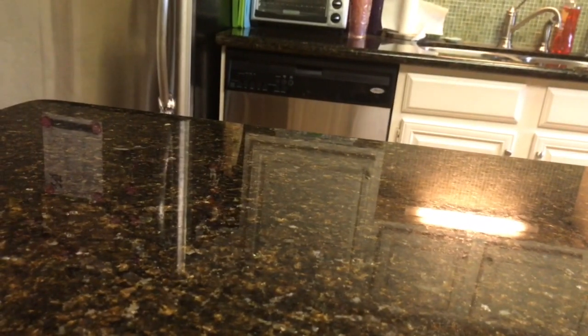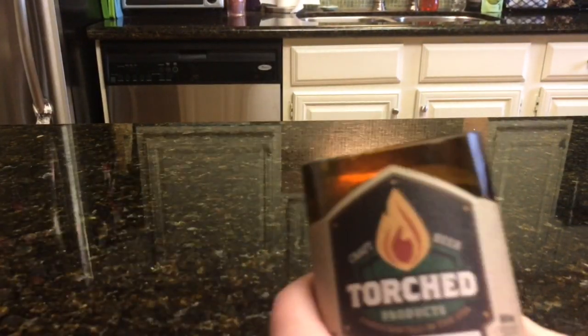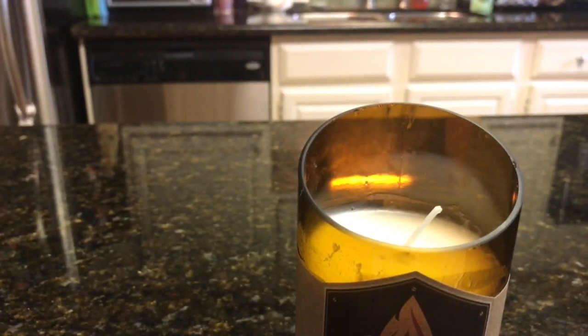We have three candles left from that haul. The first person to respond down below gets to pick which candle I'll burn and review next. I can't promise it'll be a week or two weeks — it just depends on when I'm burning candles. Please check the comment section first to see if somebody has already chosen, since last weekend a video had like three or four responses picking one.